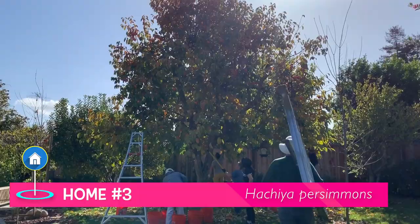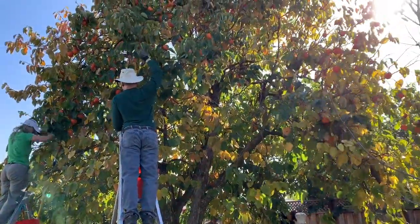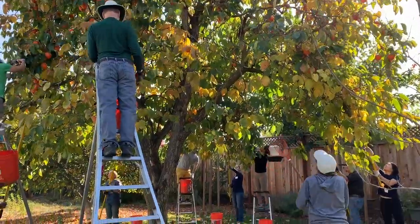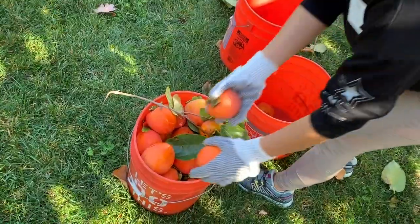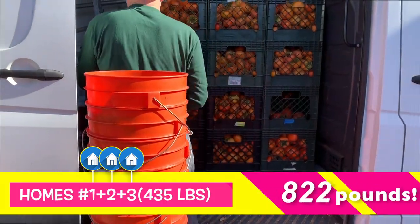House number three was a brand new home so the coordinator didn't know how much to expect, but it turned out being the biggest harvest of the day. We harvested 435 pounds of fruit from that one tree.